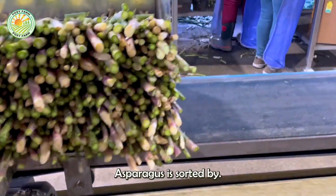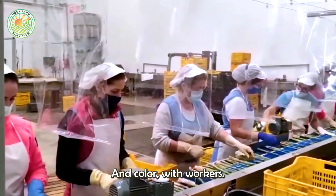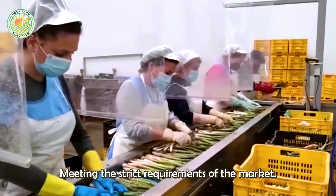After washing, asparagus is sorted by size, length, and color, with workers meticulously ensuring uniform quality for each batch, meeting the strict requirements of the market.